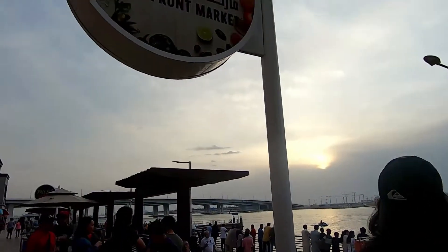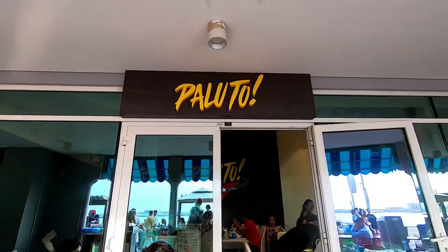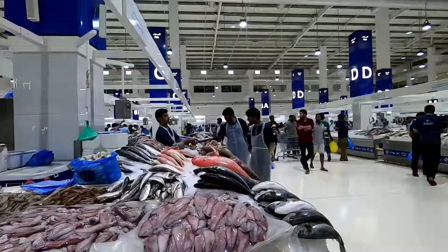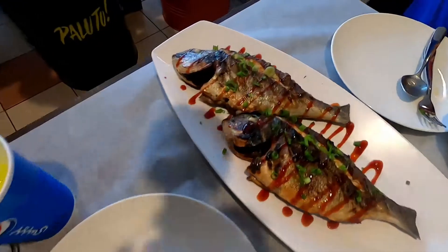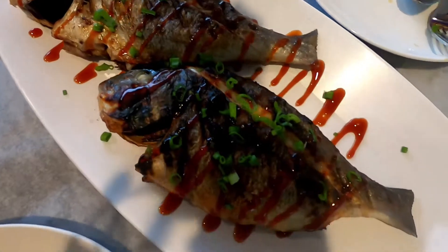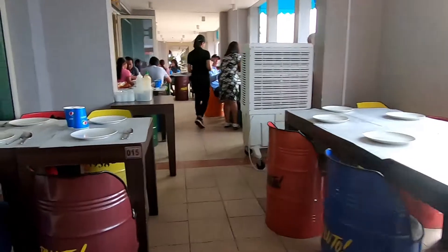We headed to the new trendy restaurant in Dubai — Paluto by Chef Boy Logro. Paluto is a Filipino restaurant where you can actually bring your own fish and they will cook it for you. It is also literally the translation of the word 'paluto' in Tagalog. A long queue of hungry tourists and residents were already waiting to have their food cooked. Thanks God, we were first in the queue!